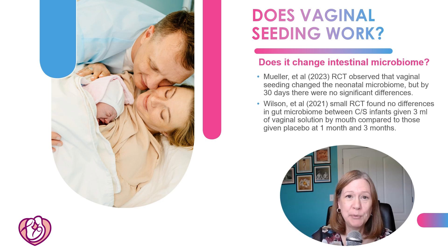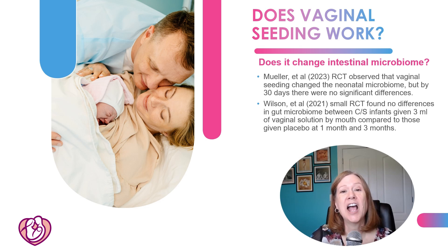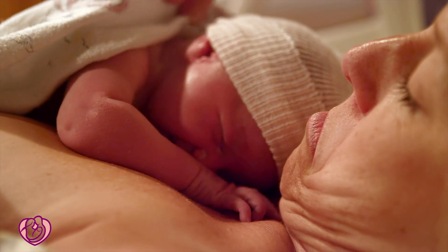Mueller in 2023 did find that vaginal seeding changed the microbiome of the babies, but by 30 days there was no difference. Wilson tried giving babies three mils of vaginal solution by mouth for vaginal seeding and found no differences in the microbiome at one month or three months.